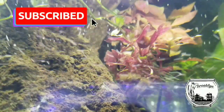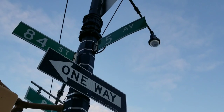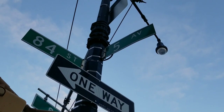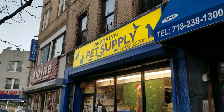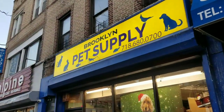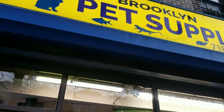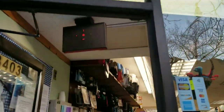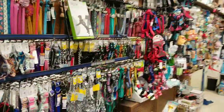Here we are y'all running into Brooklyn Pet Supply over here on 84th Street and Fifth Avenue in Brooklyn. We're going in — 84th Street and Fifth Avenue. They got everything: dogs, cats, you know, they try to put something for everybody.